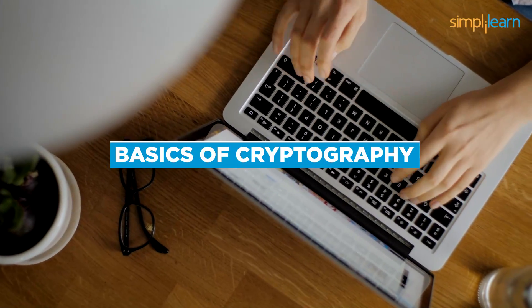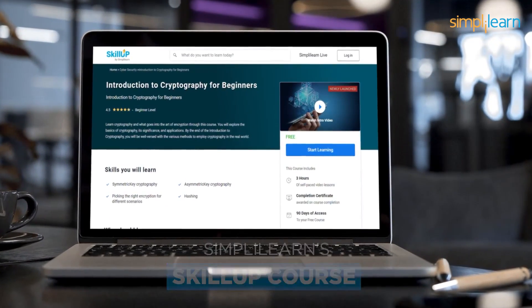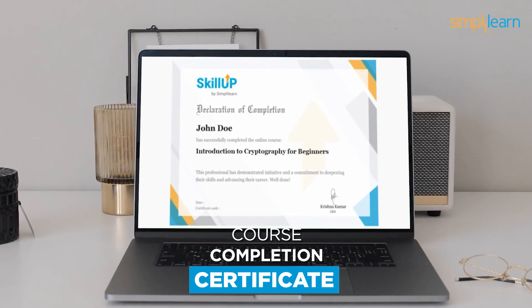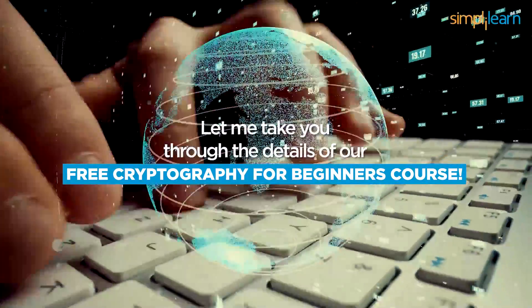Get prepared to understand the basics of cryptography with us. Simply Learn's Skill Up course provides the best introduction to cryptography, and the best part about it is that it is free. You can start your cryptography learning journey free of cost and get a course completion certificate for the same. Let me take you through the details of our free cryptography for beginners course.